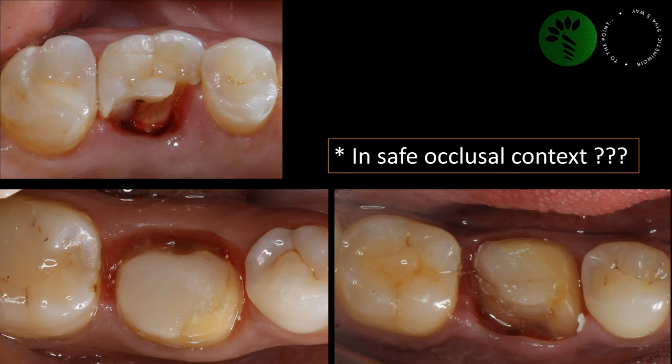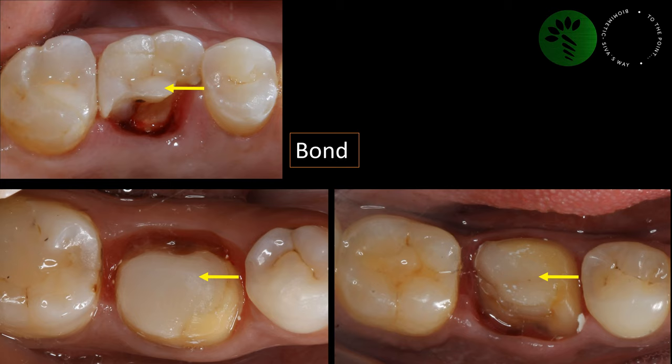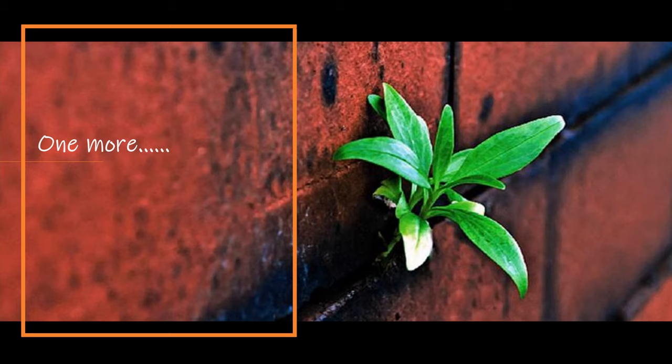Irrespective of the age, irrespective of whether it was a functional or non-functional cusp, and with enough thickness of remaining walls, fracture occurred everywhere — buccal, palatal, and lingual. But I was happy for one reason: even in these worst failures, my bonded Emax was sticking to the other side of the tooth, and I managed all these failures with a crown even though the fracture was at the bone level.